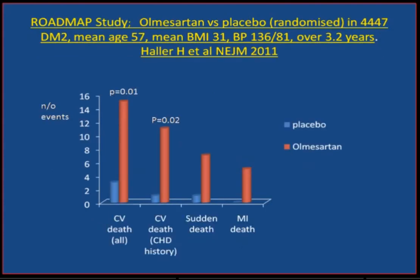The ROADMAP study is an important study done after those meta-analyses. In 4,500 patients with high-normal blood pressure but with type 2 diabetes — middle-aged and obese — over a three-year follow-up period, placebo compared to the ARB showed a significant increase in the risk of cardiovascular death, and non-significant increases in sudden death and MI. This is something of a worry for the ARB class of drugs and something of a surprise to many doctors.